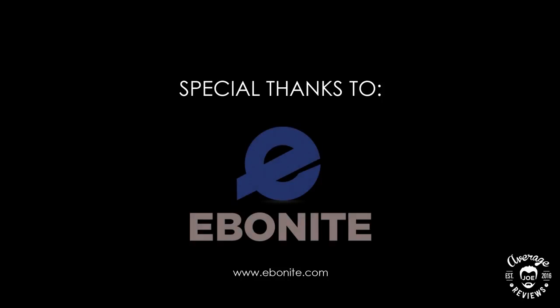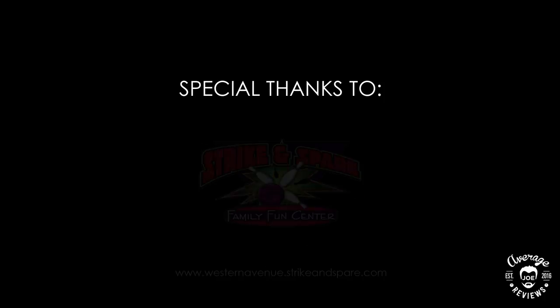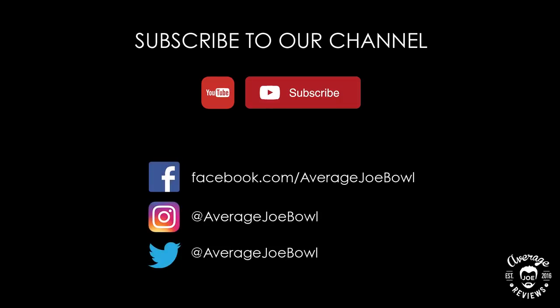Special thanks to Ebonite Bowling, Bowlify, McCorvey's Bowling World, Western Avenue Strike and Spare, and Studio 242. Don't forget to subscribe to our channel to get updates when new reviews are uploaded, and please follow us on Facebook, Instagram, and Twitter. Thank you for watching.